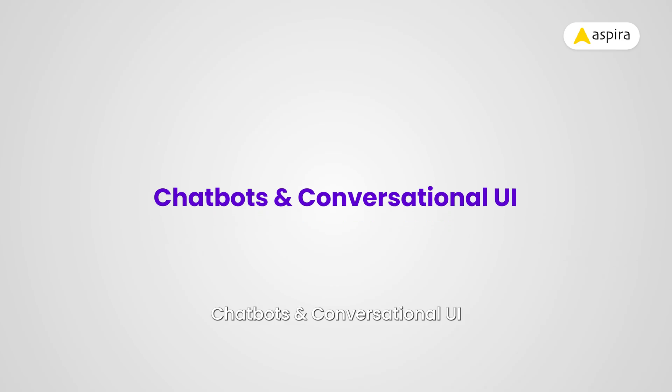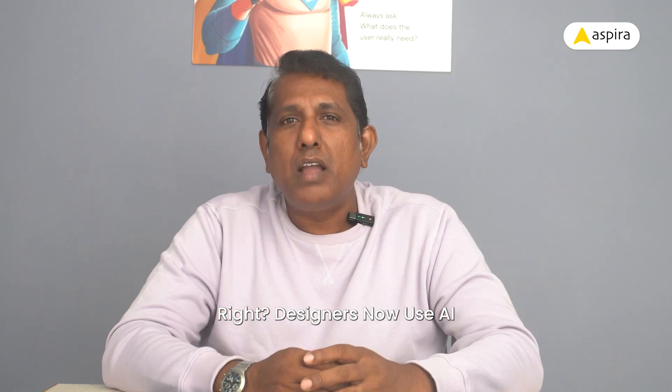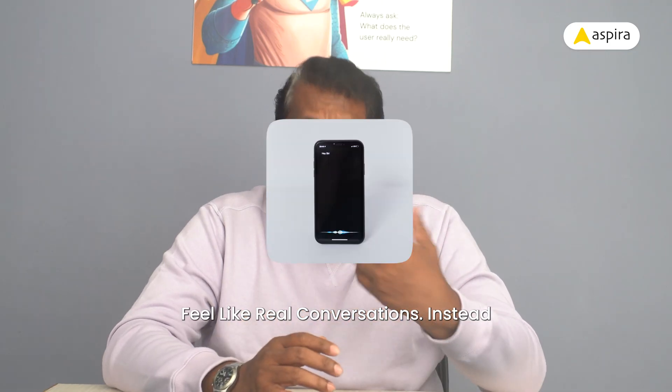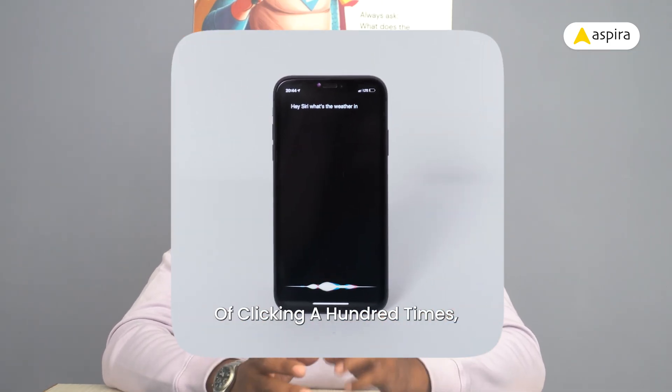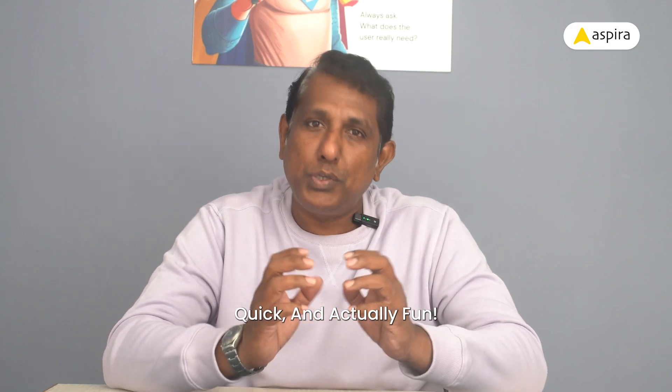Chatbots and conversational UI. Let's talk about chatbots for a second. You've probably used Alexa or Google Assistant before, right? Designers now use AI to make chat-based apps that feel like real conversations. Instead of clicking a hundred times, users can just talk to the app. It feels easy, quick, and actually fun.